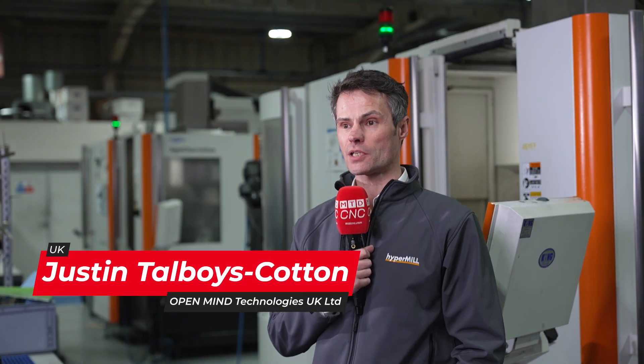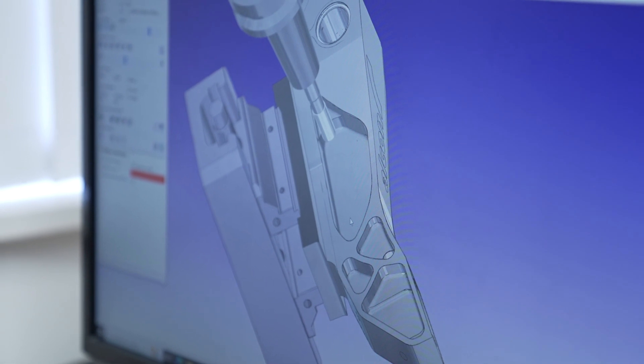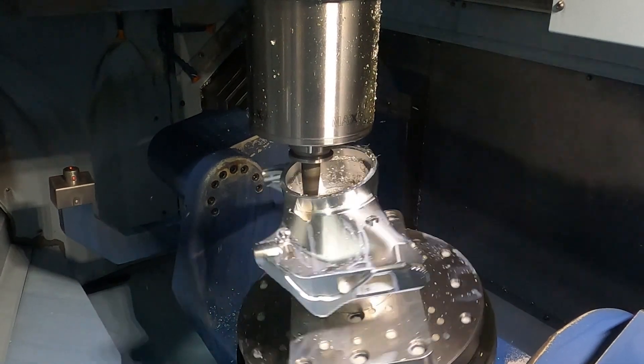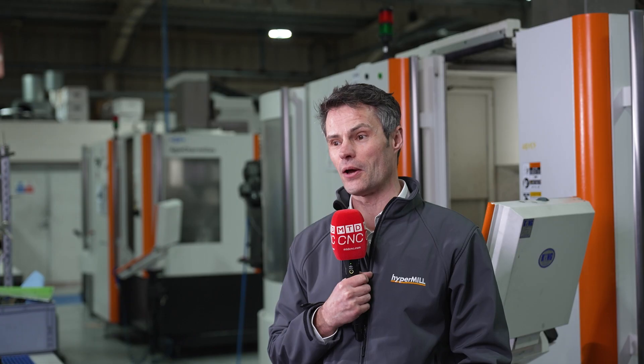I'm Justin Talboys-Cotton, one of the sales managers for OpenMind Technologies UK Ltd. We've worked with Alcon Precision for many years, and they emphasise visual quality as well as precision, so it really helps us to showcase the capabilities of HyperMil to its maximum. I hadn't been to this facility before, so I've had my eyes wide open today looking at the finish on the parts — they really are quite spectacular. I saw a component today and I glanced over trying to find some flaws, and to be honest I just walked away smiling — it was perfect. Well done to HyperMil.